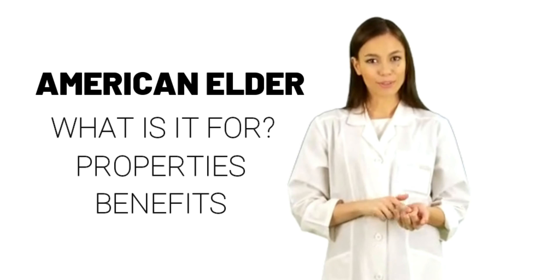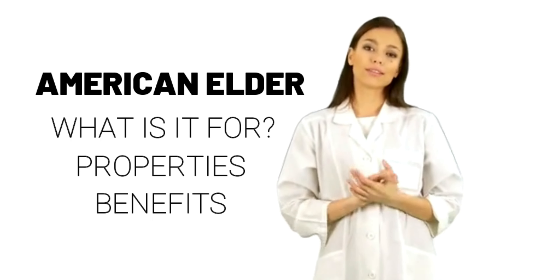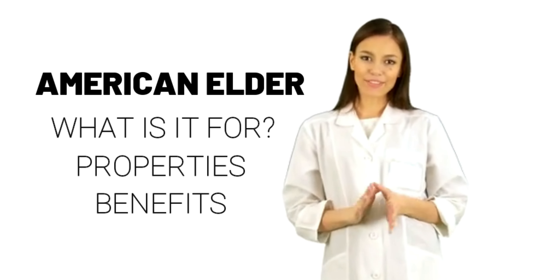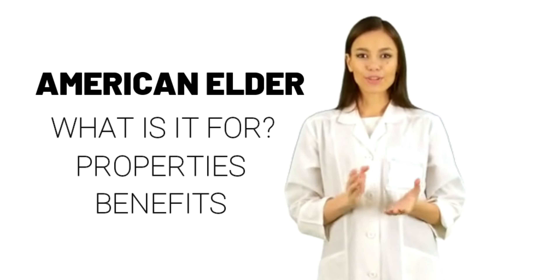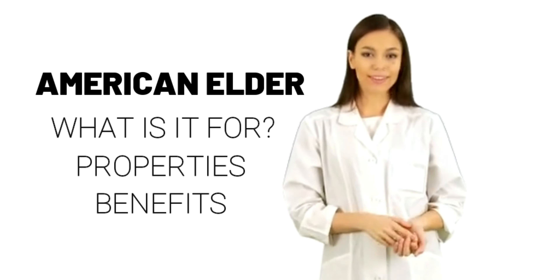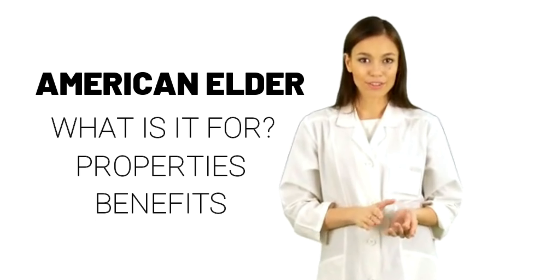Dosing: The appropriate dose of American Elder depends on several factors such as the user's age, health, and several other conditions. At this time there is not enough scientific information to determine an appropriate range of doses for American Elder. Keep in mind that natural products are not always necessarily safe and dosages can be important. Be sure to follow relevant directions on product labels and consult your pharmacist, physician, or other health care professional before using.